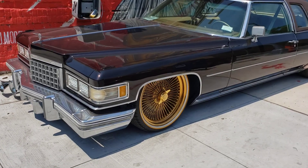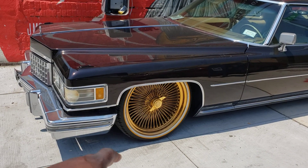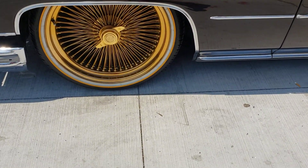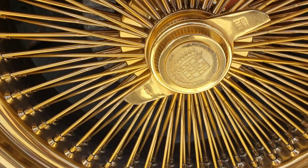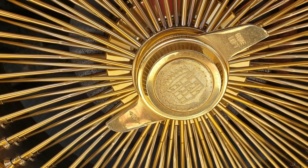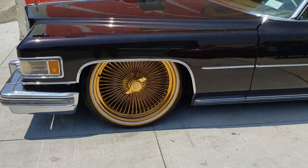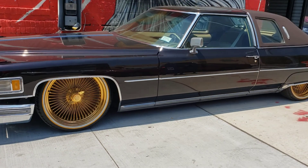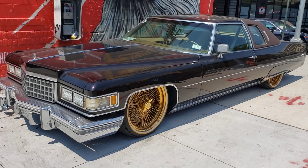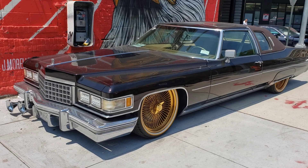This car is a bomb. I love these wheels, man. This is Cadillac in gold — solid gold Cadillac. Wow, this is a beauty right here. The wheels look gorgeous, fender skirts and everything.